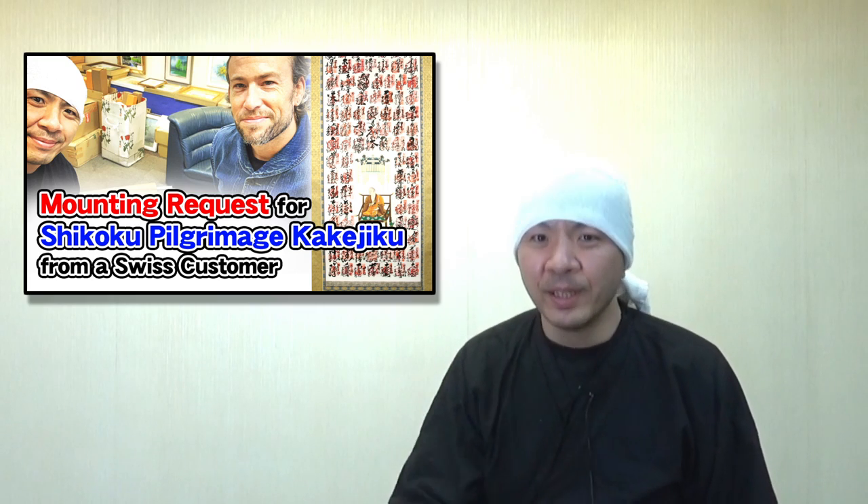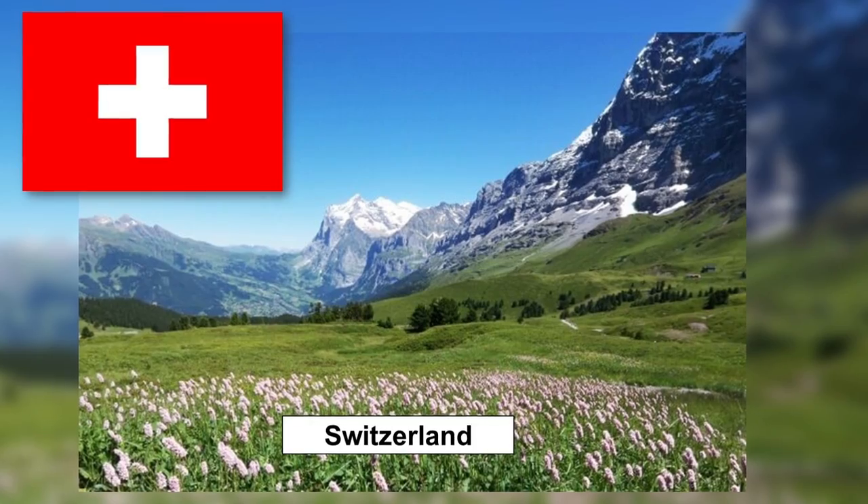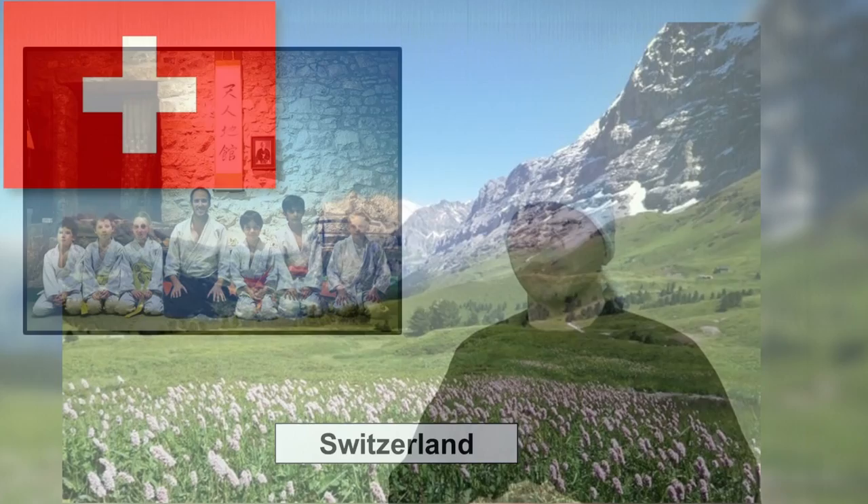It's really popular nationwide, and we often get requests for this work at our company too. This time, we got a special request for the Shikoku Pilgrimage Scroll from Switzerland. We've worked with Swiss customers a few times before, and in my experience, they tend to be super polite and very knowledgeable about Japanese culture. This customer was no exception — he was really into Japanese culture.